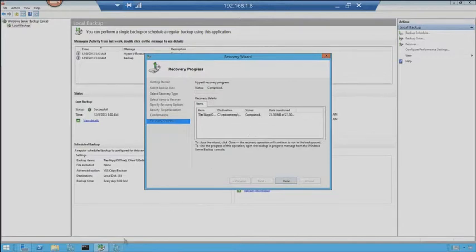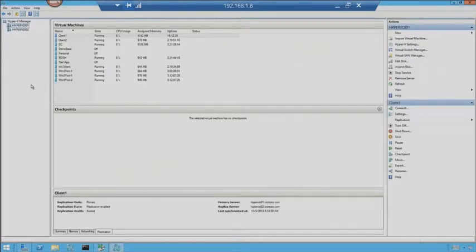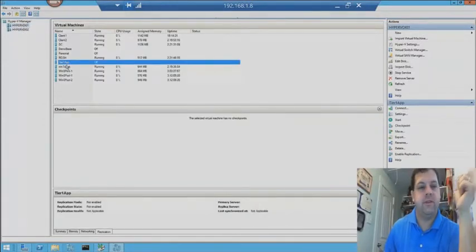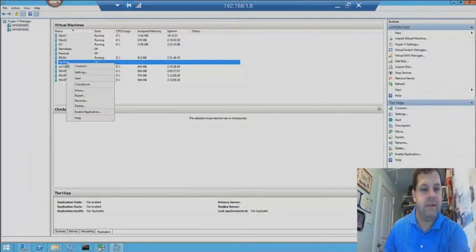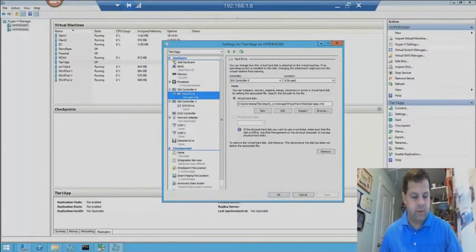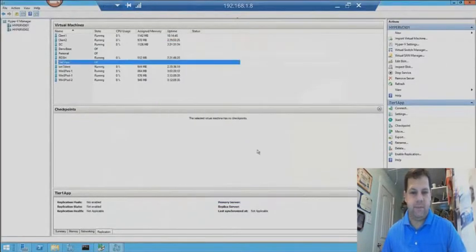Let's go ahead and look at what we see in Hyper-V Manager. The recovery process is finished. Let's go look at Tier 1 app — I see it listed on Hyper-V VDI-01. Let's look at the settings on it and drill into where the hard disk is. Notice where it is — it's in that restore temp folder. It's already there, mounted, ready for me to kick it up and see how things run.